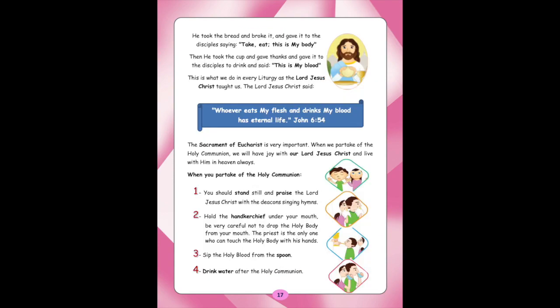He took the bread and broke it, and gave it to the disciples, saying, 'Take, eat, this is my body.' Then he took the cup and gave thanks, and gave it to the disciples to drink, and said, 'This is my blood.' This is what we do in every liturgy as the Lord Jesus Christ taught us. The Lord Jesus Christ said, 'Whoever eats my flesh and drinks my blood has eternal life.' (John 6:54.) The Sacrament of Eucharist is very important. When we partake of the Holy Communion, we will have joy with our Lord Jesus Christ and live with him in heaven always.